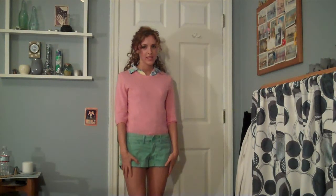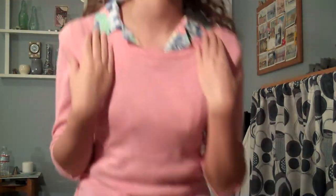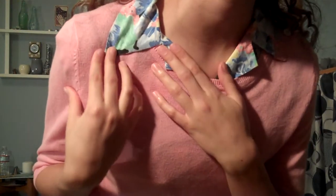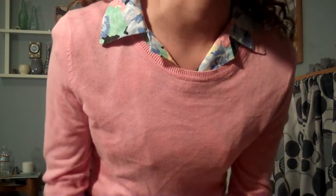So here's the first outfit I'm going to show you. The thing that I'm kind of mixing colors with is this button down shirt. You can only see the collar here, but it has like blue and mint green and pink — just really pretty pastel flowers.